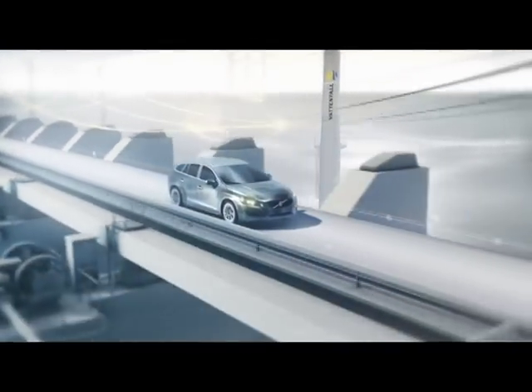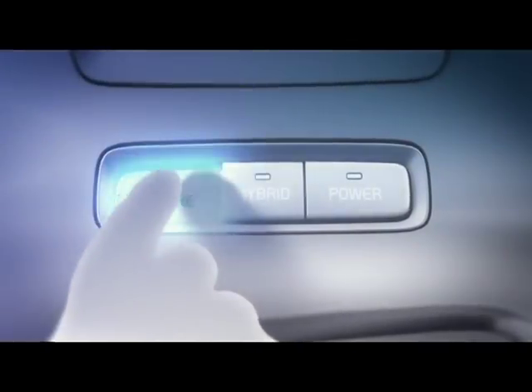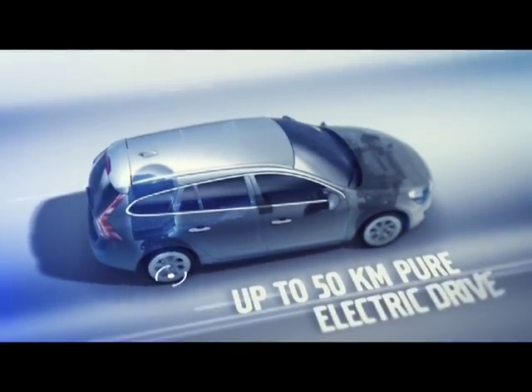The new V60 plug-in hybrid, the first on the market using this particular technology, can be driven up to 50 kilometers on a single charge, meaning that the majority of car owners can drive to and from work without the need to recharge the batteries.